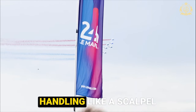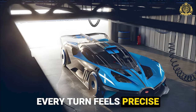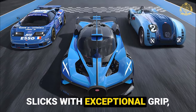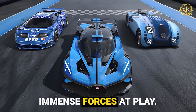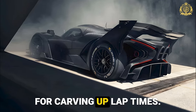Handling like a scalpel: the downforce generated by the Bolide's aggressive aero keeps it glued to the track. Every turn feels precise and confidence-inspiring, thanks to the lightweight construction, Michelin Racing slicks with exceptional grip, and a suspension system designed to handle the immense forces at play. It's a car built for pushing the limits on a closed course — a surgeon's scalpel for carving up lap times.